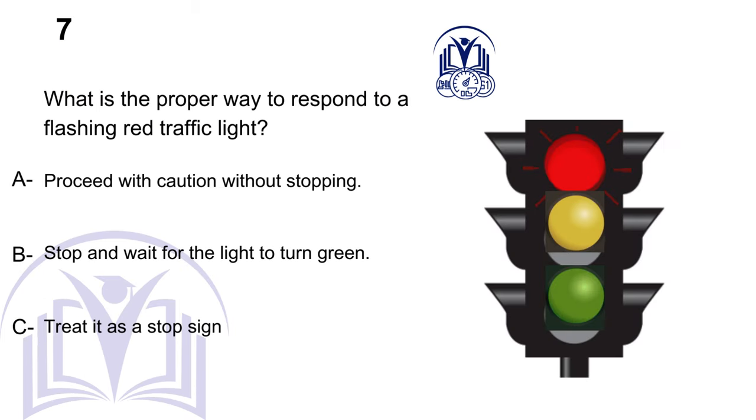What is the proper way to respond to a flashing red traffic light? A. Proceed with caution without stopping. B. Stop and wait for the light to turn green. C. Treat it as a stop sign.